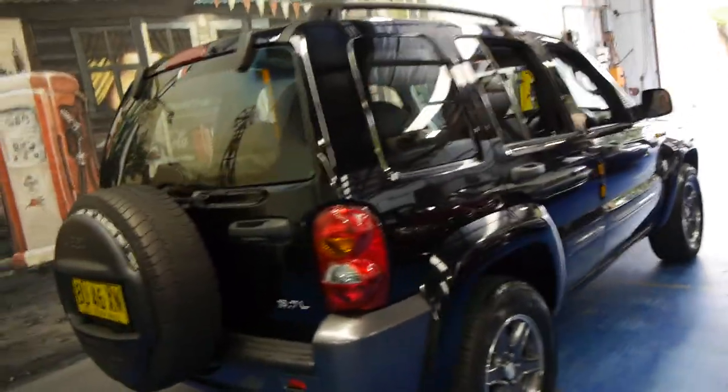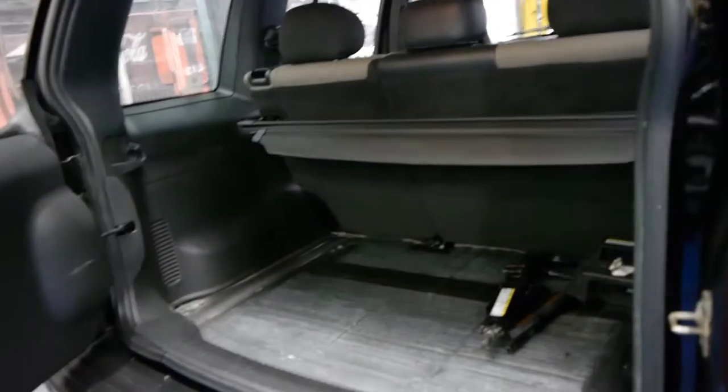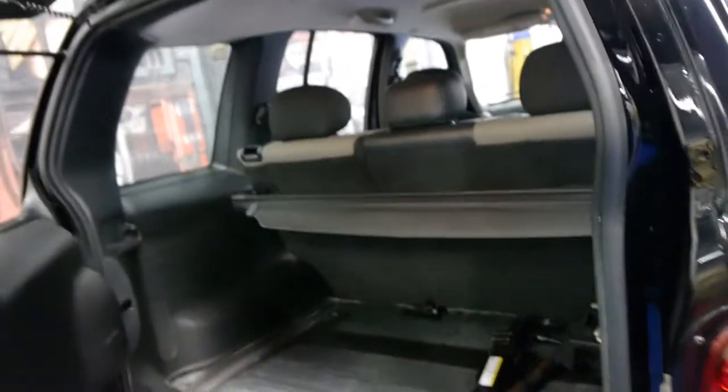It's got the 3.7 litre six cylinder engine and it's got the two-way tailgate. It's also got your jack and your spare wheel as well.